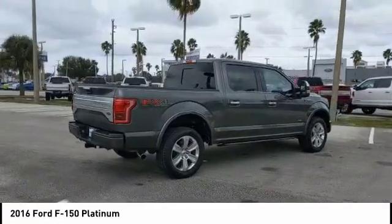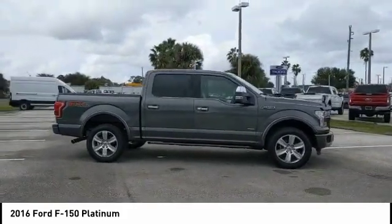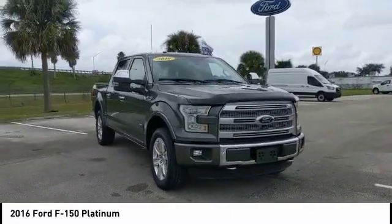Here are some of this vehicle's great options: four-wheel drive, blind spot monitor, power retractable running boards, tow hitch, heated mirrors, aluminum wheels, brake assist, stability control, daytime running lights, and remote engine start.